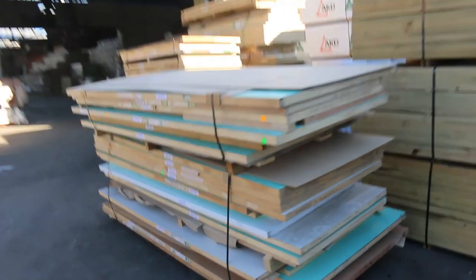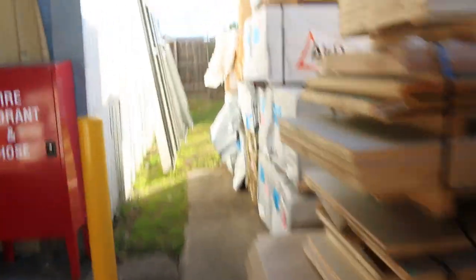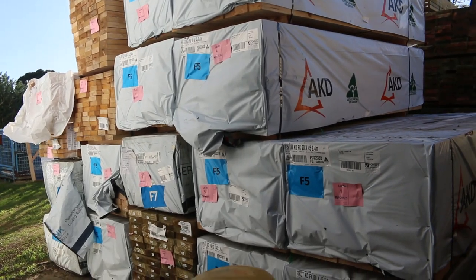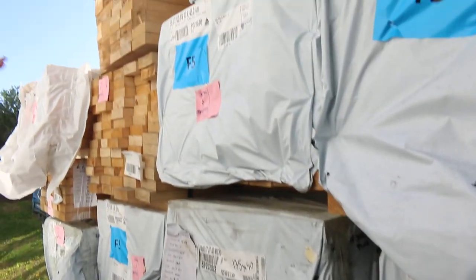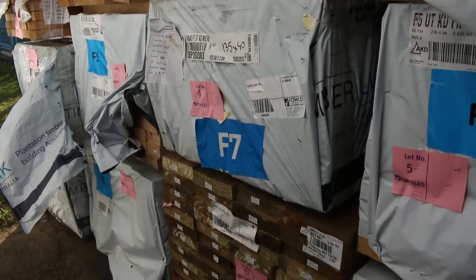We've got some more F5 around the corner in stud lengths, so no need to cut up the longs — just use the studs. There's a bit of everything here at the moment. Some 135 by 40s, more 135 by 40s in the dressed pine, all good for feature gear as well. Really good range tomorrow.